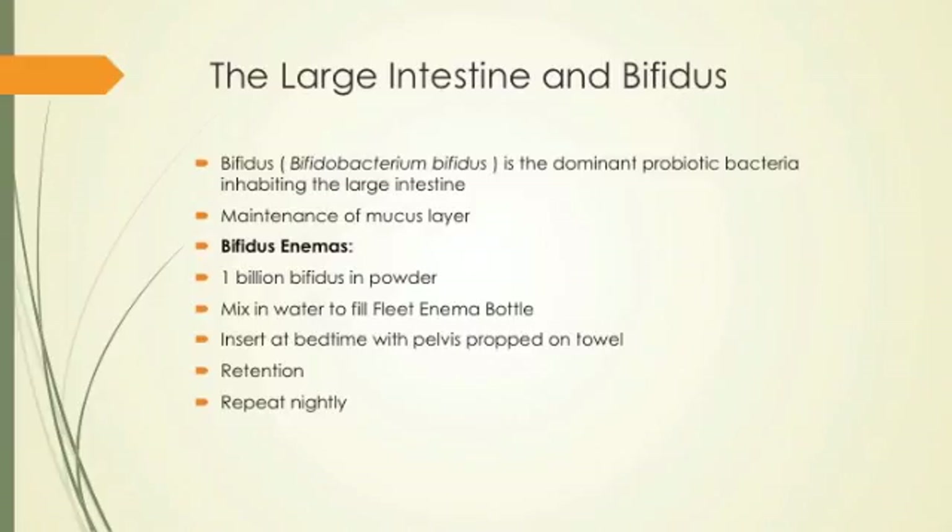Large intestine and bifidus. Bifidus is the dominant probiotic bacteria in the large intestine. It helps maintain the mucus layer, which is the protective barrier between us and the bugs and the ground on which they live. A bifidus enema can help rebuild the bifidus culture in the colon: one billion bifidus powder mixed in a fleet enema bottle, inserted at bedtime as a retention enema. Done every night for a month or two, you see a lot of people's symptoms improve greatly.